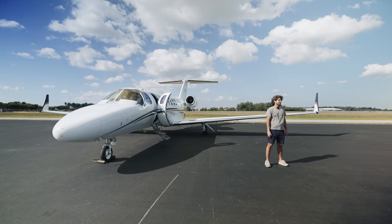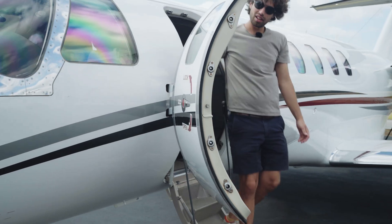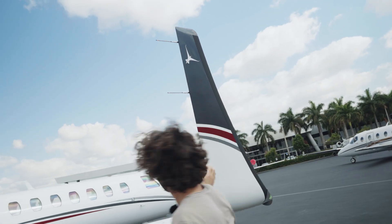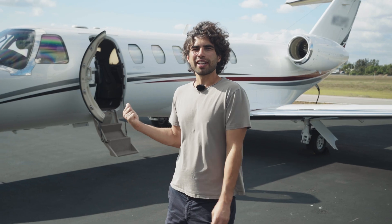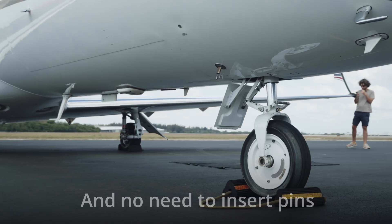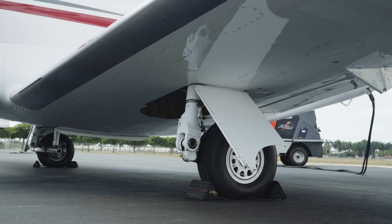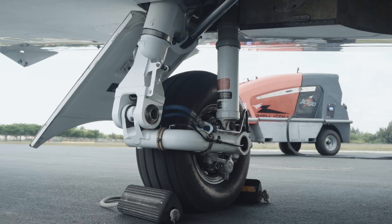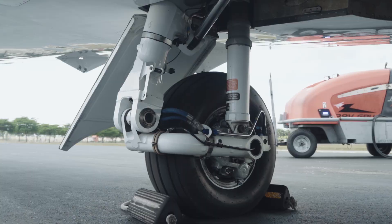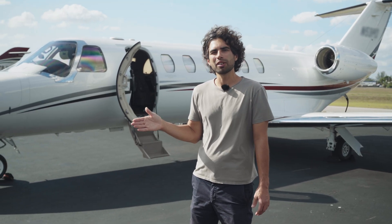Oftentimes when people choose a jet, they look at the interior size and the top speed. They don't take into account the ease of maintenance and everyday operation. The CJ sits very low to the ground, which actually helps during pre-flight service and you can put it into a smaller hangar. You don't need to disconnect the torque link when the plane is towed, which means pre-flight is going to be much easier and faster. Trailing link landing gear will make every landing a nice one. CJs don't have gear overhaul in 10 years like Phenoms and many other jets — gear overhaul on other airplanes starts at $100,000 and will take about a month.